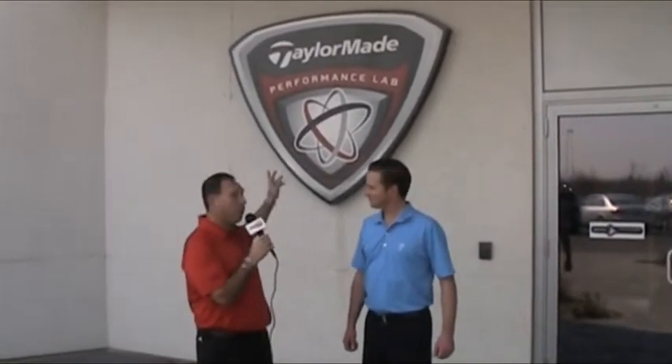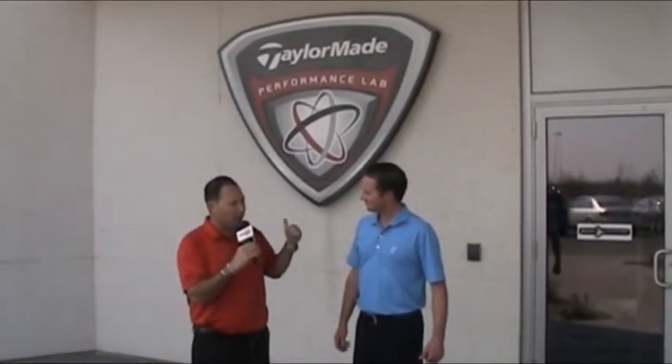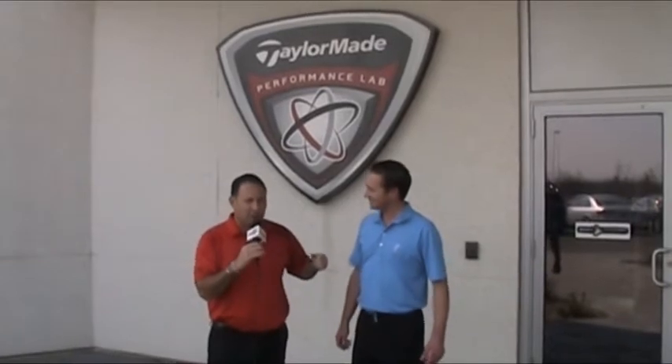Mark Zucchino here for PGA of Ontario Television, with Cameron Jacobs in front of the brand new TaylorMade Performance Lab at Highway 27 and 7 in the heart of Woodbridge. They opened July 11th of last year, so just under nine months ago. This is a great start to the season — the TaylorMade Tournament of Champions is coming up May 7th at Rattlesnake Point. Let's go inside and take a look at the Performance Lab.